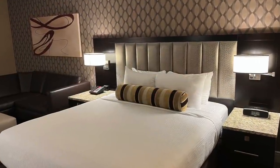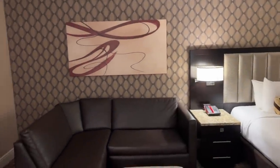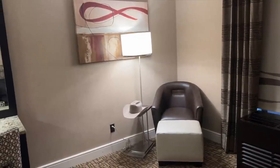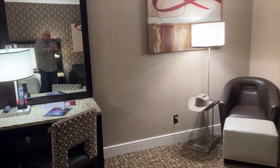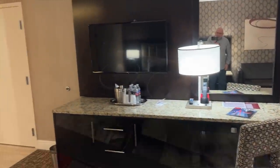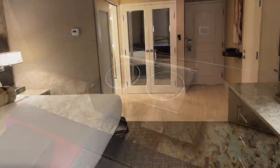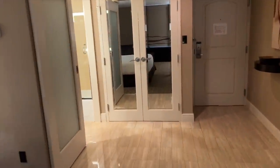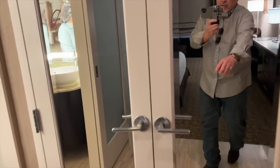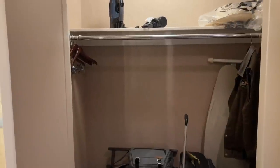These rooms are 378 square feet and were redone in 2015. There's a king-size bed, a wrap-around sofa and seating area, a work desk, and a flat-screen HDTV. There's a convenient charging port next to the bed, and in the closet is luggage storage, a safe, iron, and a hair dryer.